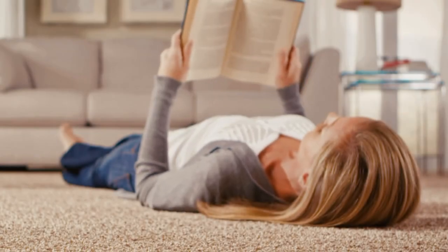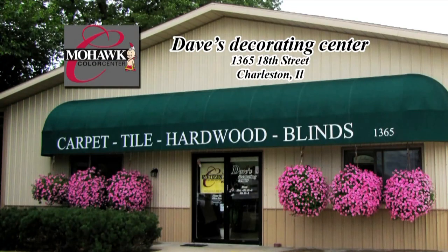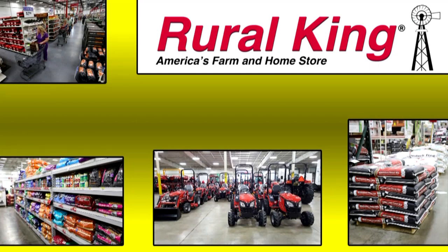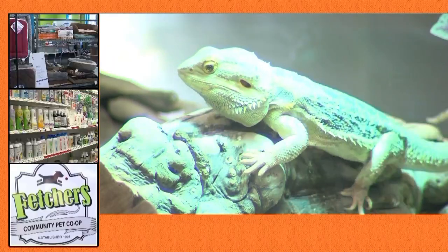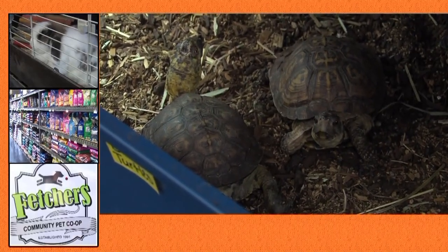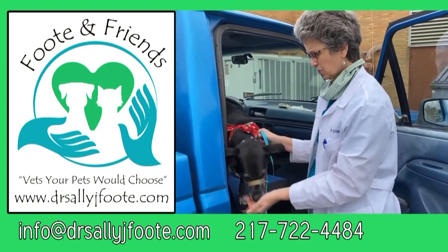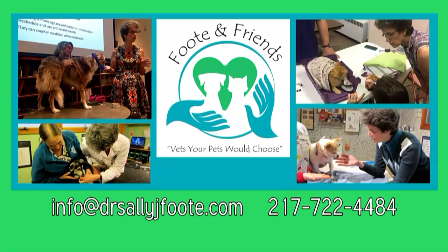Dave's Decorating Center is a proud supporter of the Paw Report on WEIU, featuring the Mohawk Smart Strand Silk Forever Clean carpet — authorized Mohawk Color Center in Charleston. The Paw Report on WEIU is supported by Rural King, America's farm and home store: livestock feed, farm equipment, pet supplies, and more at RuralKing.com. Fetcher's Pet Supply on the north side of the Charleston Square, serving the EIU community since 1991, welcomes all pets on a leash, open seven days a week. Dr. Sally J. Foote helps you help your pet — private consultation at DrSallyJFoote.com. Foote and Friends, better bond, better behavior.